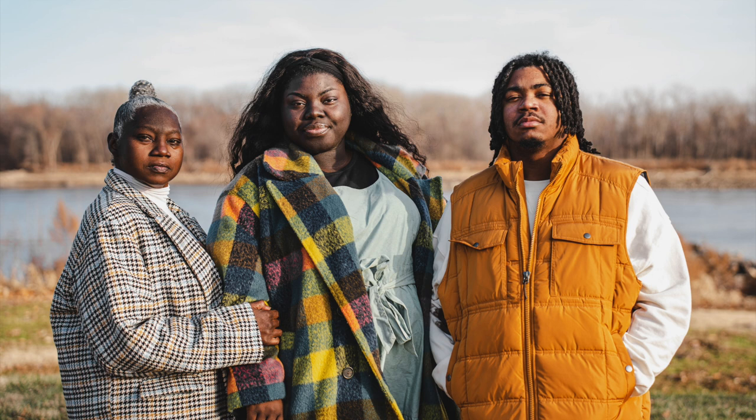Everything was from Target — I repeat, everything was from Target, even down to our shoes. I'm going to link everything in the description box below, so shop with Target. This was a lot of fun!